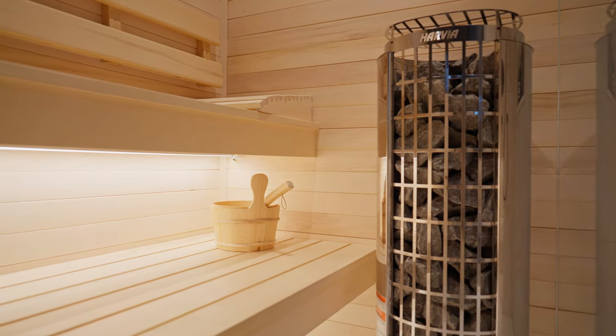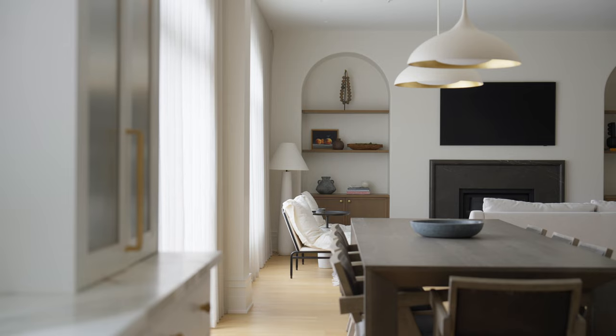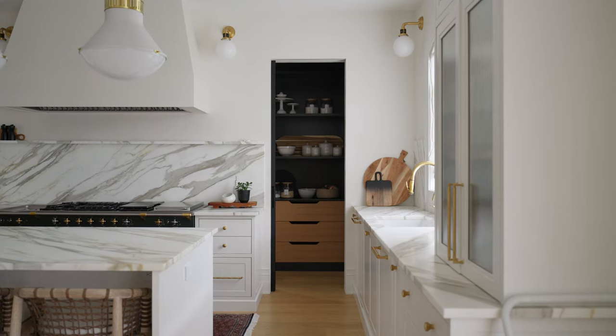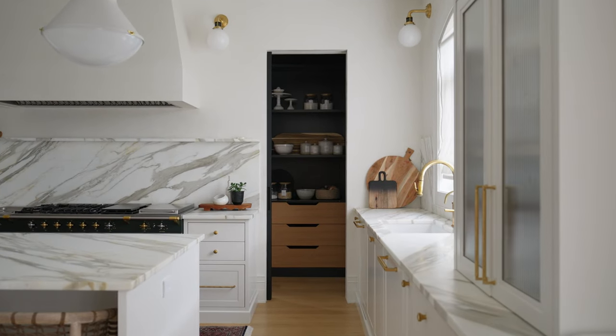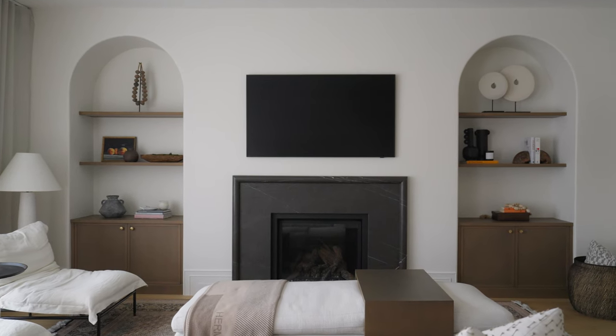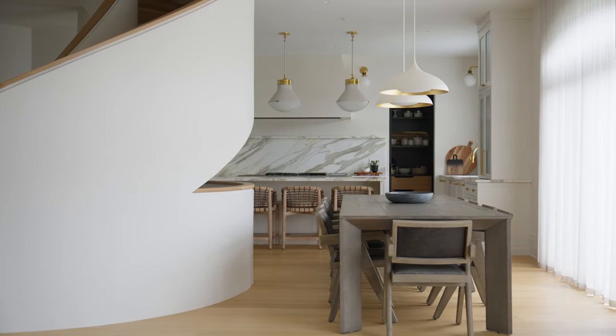I could go on and on about all the details of this project, but the best part was the confidence and trust that our clients gave us to pull off this scale of a project so effortlessly. Their hands-off approach gave them the best experience while renovating and allowed us to respect our vision. I could not be any happier with the results. It is so rewarding to see how they use the space as a family every day.